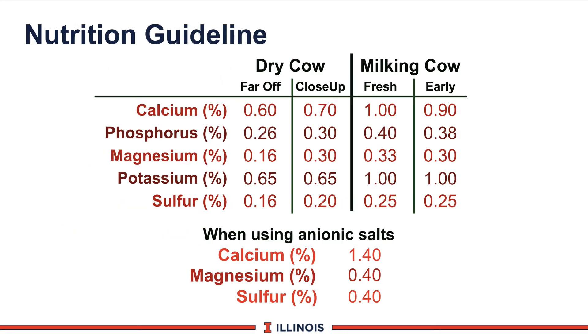Based on this discussion, here are some guidelines. You may wish to print this table out. You can see the macrominerals listed, excluding sodium and chloride which we discussed earlier, and you can see how these numbers vary for far-off, close-up, fresh, and early lactation cows. Gestation and lactation clearly have a real impact on the levels we should be feeding.